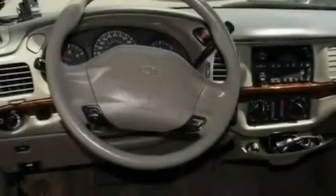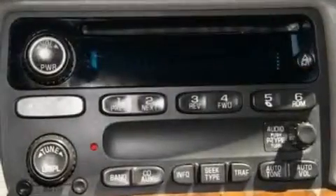Its top features include heater vents for rear seat passengers, a keyless entry system, a passenger side vanity mirror, and an anti-theft protection system.